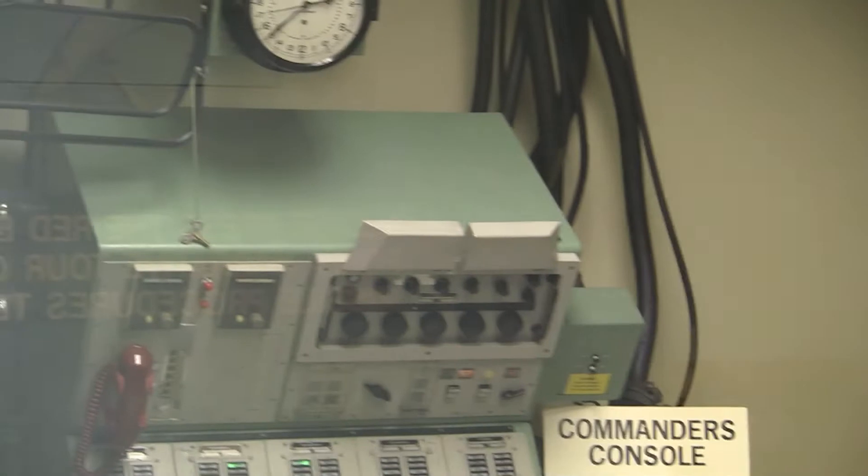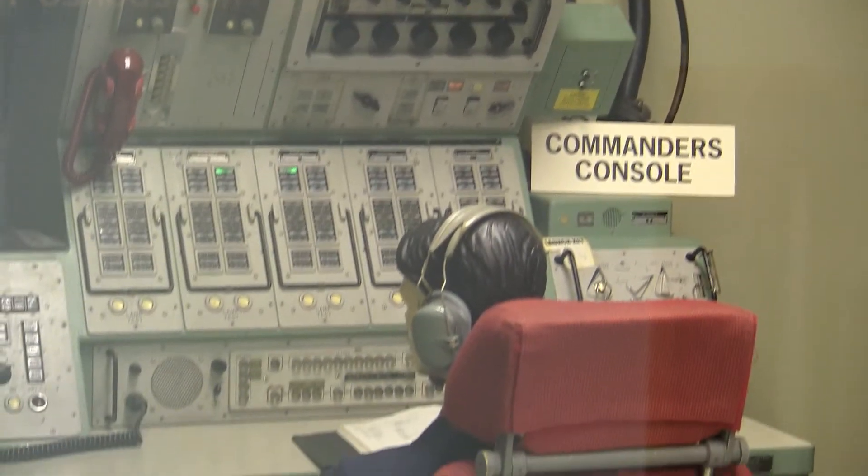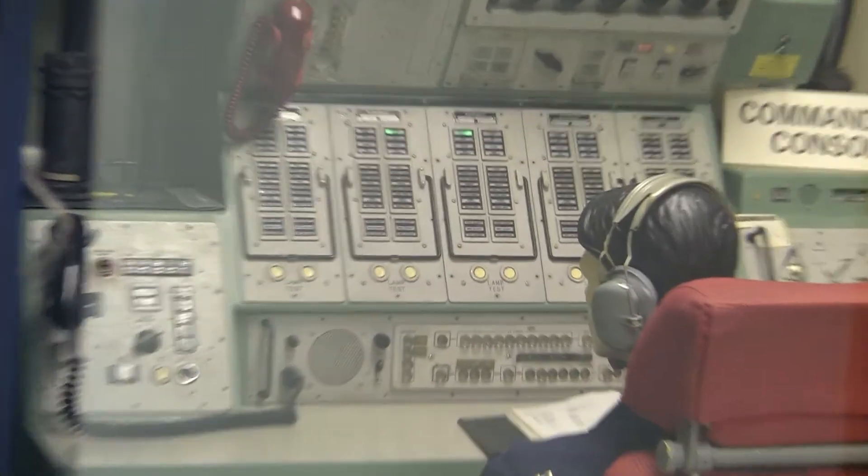The middle rack is the Command Message Processing Room, which checks the validity of incoming and outgoing missile status information. The rack on the left is the Digital Data Group, which serves as a signal conditioning interface between information systems within the center.